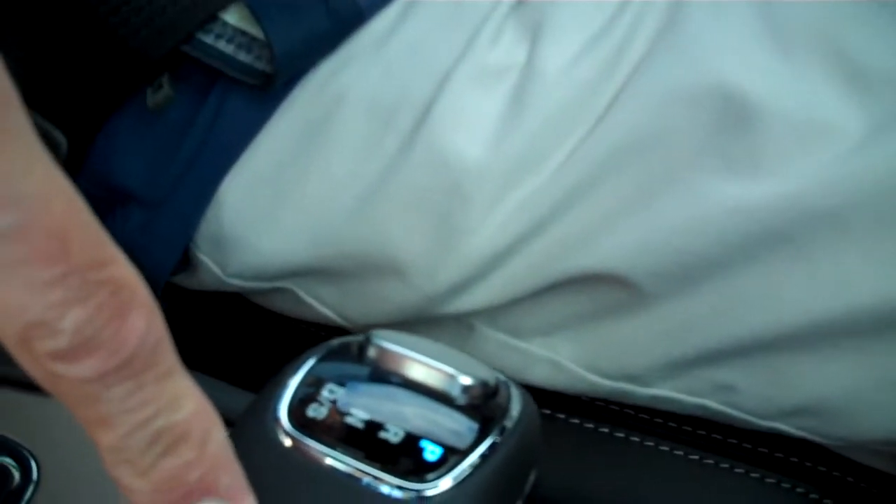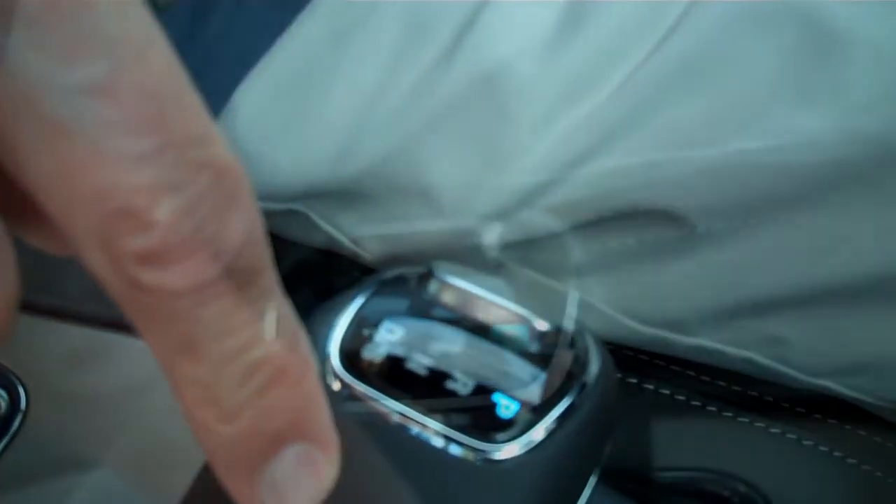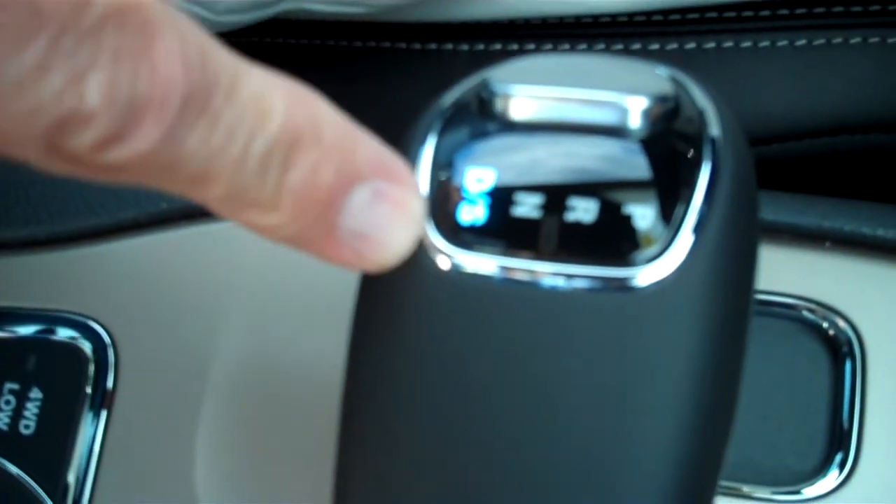I'm going to show you now how the new shifting mechanism works — it's real simple. This is for the 8-speed automatic transmission; it's all electronic. You just push the button and you can put it in whatever gear you want. There's reverse, neutral, and then you have drive along with the sport mode.